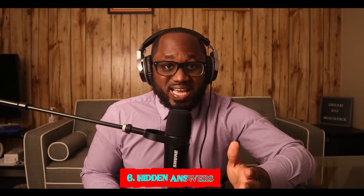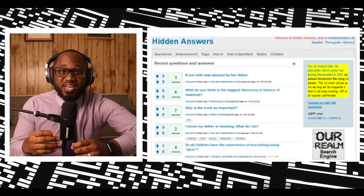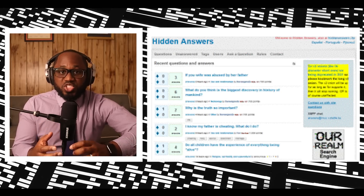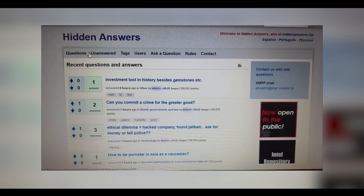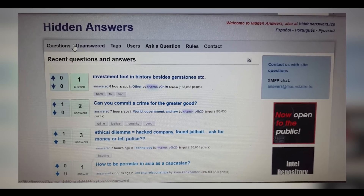Number six: Hidden Answers. This is the dark web's version of Quora or Reddit. You can ask whatever you want without getting censored. It may look abandoned at first, but community members will answer your questions. However, that part of the internet is unfiltered, so you might encounter unpleasant conversations. If you are new to the dark web, this is a great place to learn about it.